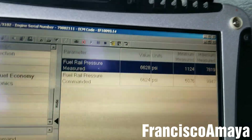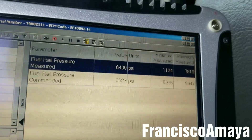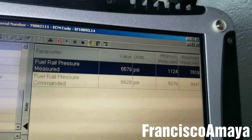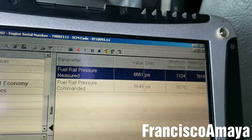This problem happens more when the engine is cold. Once the engine is warm it doesn't do that as often, but the fuel pressure going down and up is not the way it's supposed to be, as you saw previously.